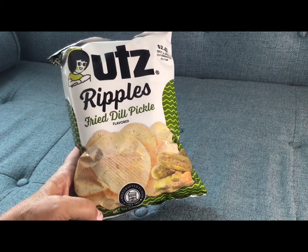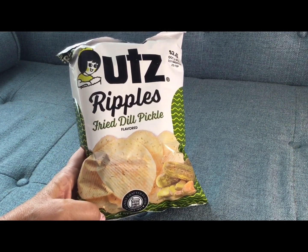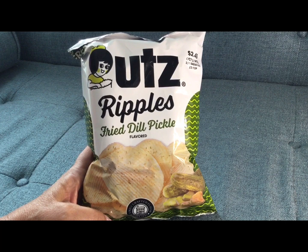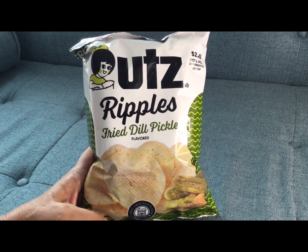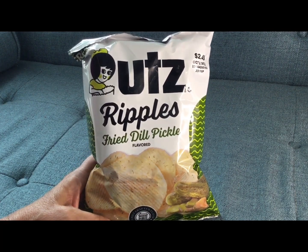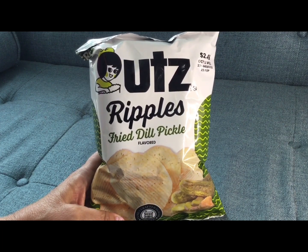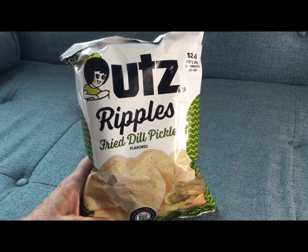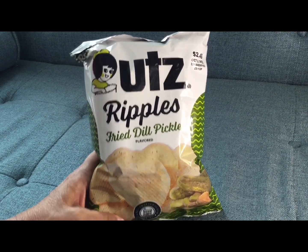I am totally obsessed with these fried dill pickle chips. If you have not tried these, you have to try them. This is going to be kind of like a mix of an 'I'm Obsessed' and just a regular Dollar Tree haul, because some of the stuff was not on my wish list — although there is one thing I really wanted. There are quite a few things I'm obsessed with in this video; I usually put the 'I'm Obsessed' up on Thursday or Friday, but today's Tuesday, so I'm doing an I'm Obsessed Tuesday video.